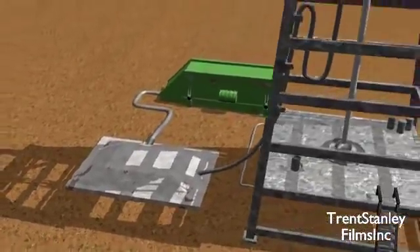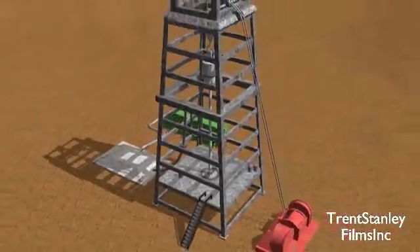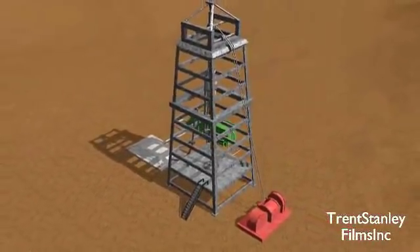Once the well has been drilled to sufficient depth, the walls are reinforced with concrete and steel casing, and then the drilling rig is deconstructed.